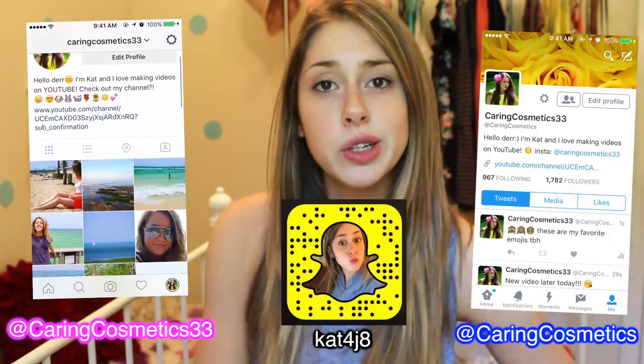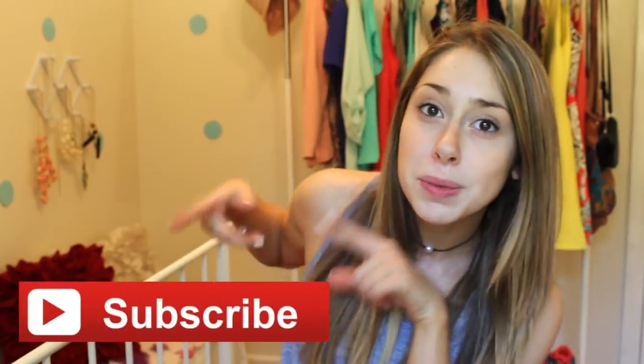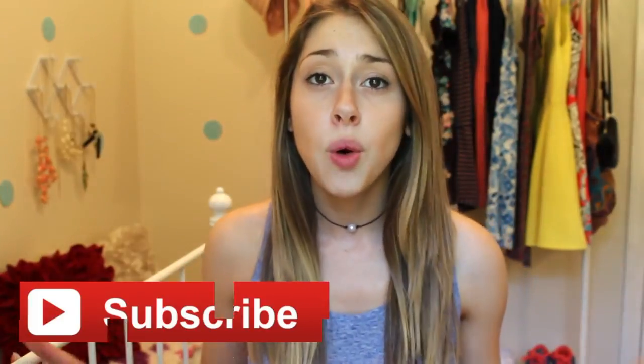Hey guys, it's Kat and welcome back to my channel. For today's video, I'm going to be giving you guys some tips, tricks, and life hacks on how to make a smaller room look bigger. If you want to see more organization-type videos, give this video a thumbs up and let me know in the comments. If this is your first time on my channel, click that subscribe button and join the family. Without making this intro too long, let's just get into the video.